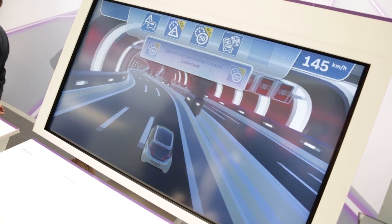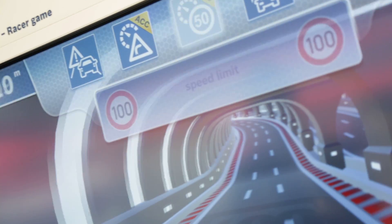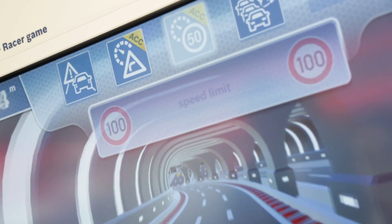With what other functions does the system support the driver? Not only traffic jam warnings, but also speed limits and even speed limits in construction sites, which normally your navigation system wouldn't know about.